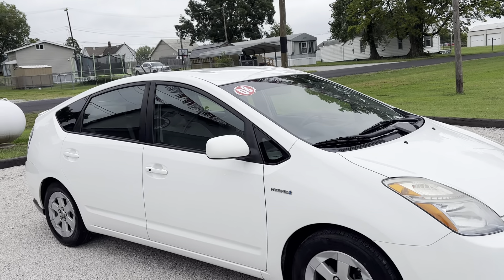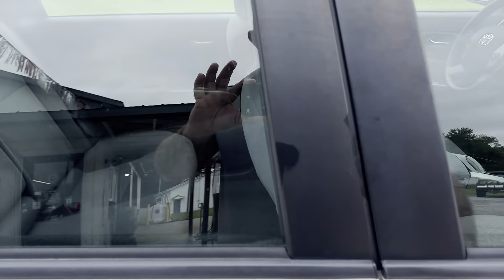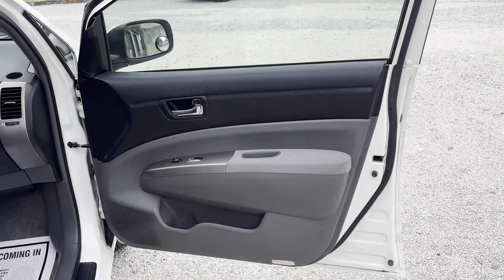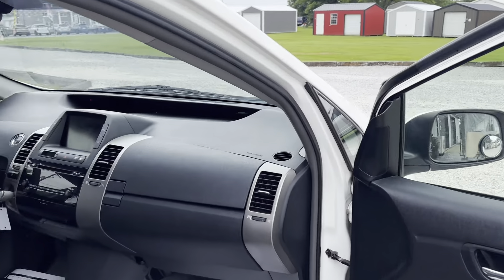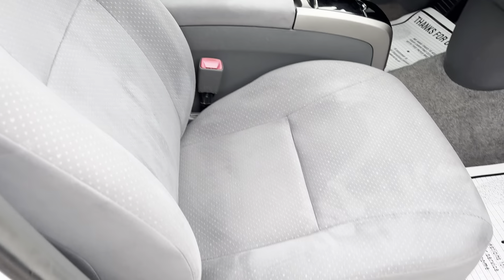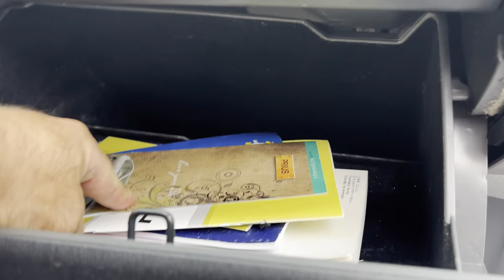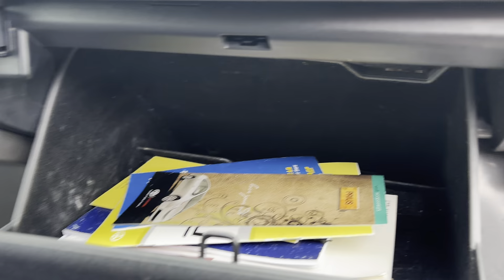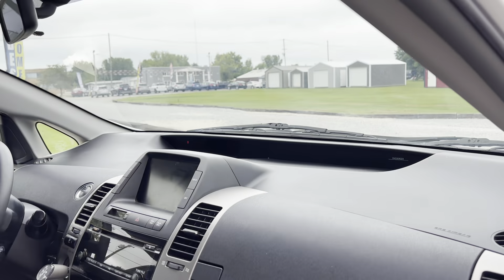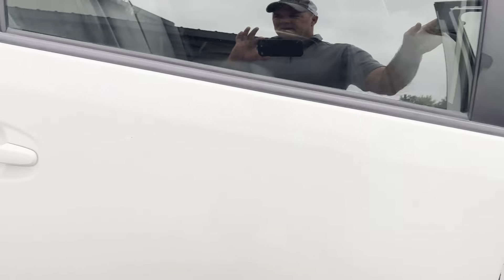We're going to go through everything and mark any issues. On the front bumper we've got a few scratches on the bottom, this air dam is loose right here — it could probably be put back together. There are a few rock chips across the front right in here. Headlights seem to be in pretty good shape, not really any hazing at all.